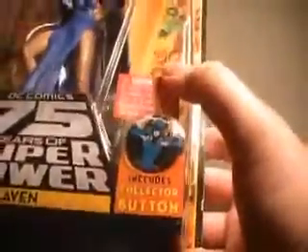As you can see here in the packaging, her only accessory, besides her Collect and Connect piece, is her button. And she comes with the right leg of Validus.